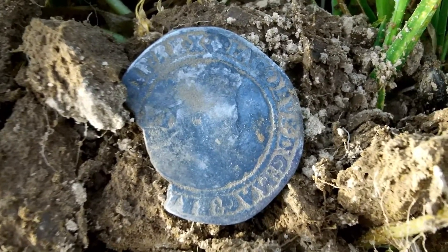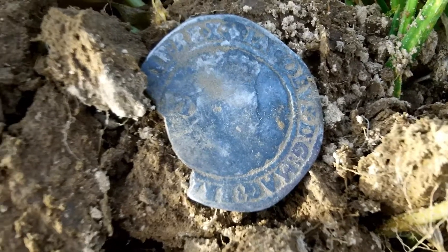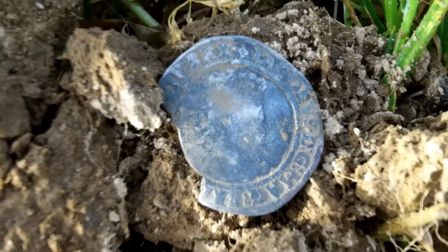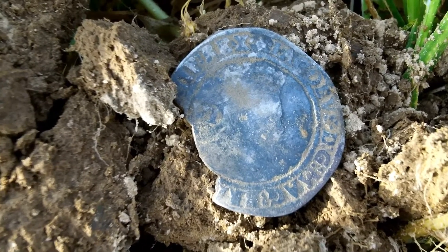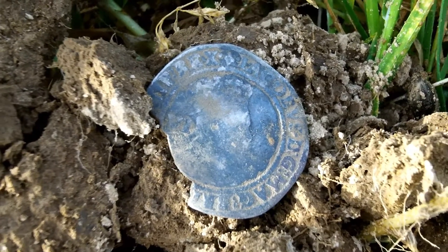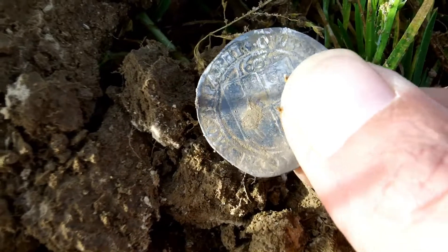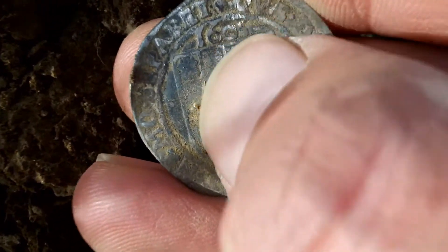That is a James the First sixpence, of the Stuart household. From 1566 to 1625, and he was King of Scotland as James the Sixth from 1567. The English and Scottish crowns united in March 1603. That's brilliant. I haven't found many James coins until the last month, and I seem to have found loads. That's the bit I grazed, and it was literally a graze — thankfully.